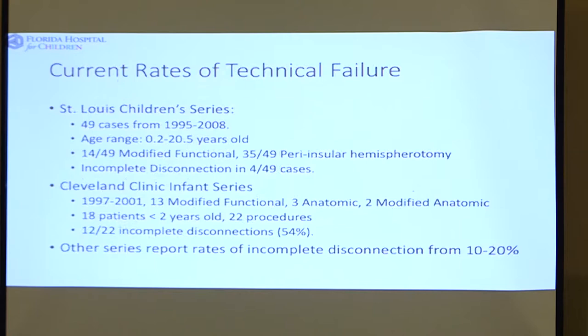The current rates of technical failure run from about 10% to as high as 54% depending on the technique, the approach, and the age of the patient. The younger you are, the more likely the surgery will not be as complete as if you're older. If you have something called hemimegalencephaly, that makes it one of the most difficult things that neurosurgeons try to do — and you can really, in spite of trying as hard as you can, not succeed.